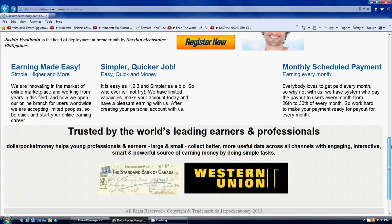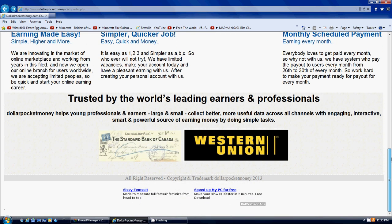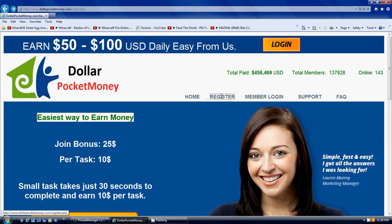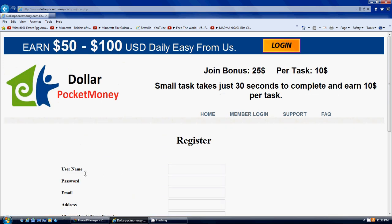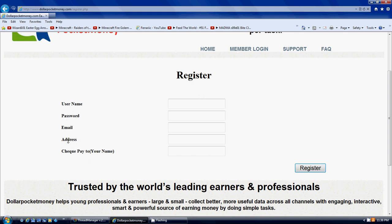The more people who sign up, maybe that's the more money you'll make, but we'll see. All it asks for when you register — let me show you that — is just your name, username, password, email, your address, your email address, and then if you want a check paid to your name or not.